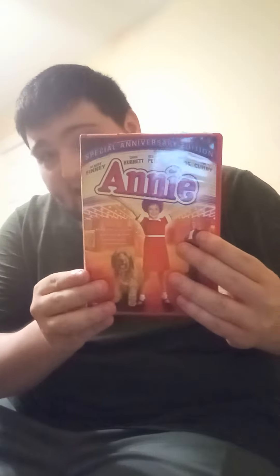So yeah, this is Annie on DVD. This has been our very first comparison video for today. Thank you all so much for watching, and peace out.